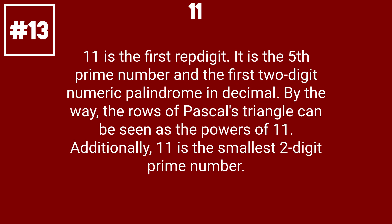11 is the first repunit prime number. It is the 5th prime number and the first 2-digit numeric palindrome in decimal. By the way, the rows of Pascal's triangle can be seen as the powers of 11. Additionally, 11 is the smallest two-digit prime number.